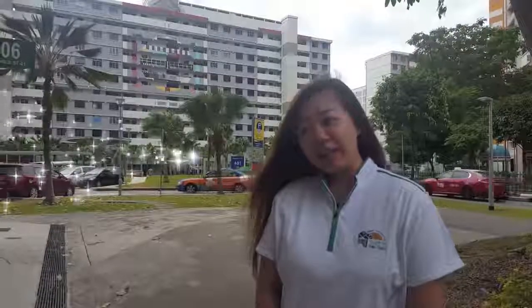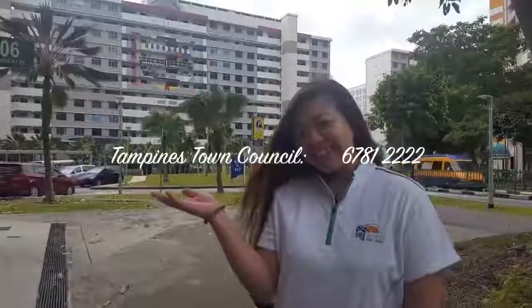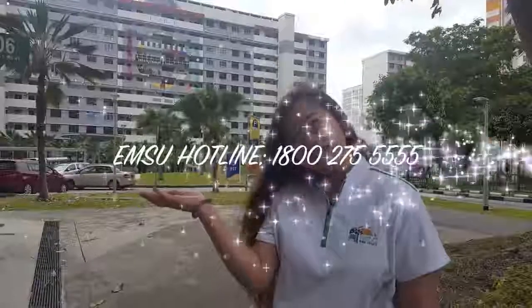In any case that any of you saw any shrews or rats in the area, you may contact us at our hotline. Or you can Facebook message us. Or you can call our EMSU hotline.